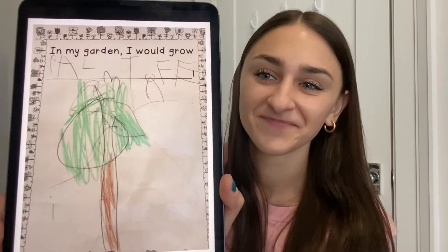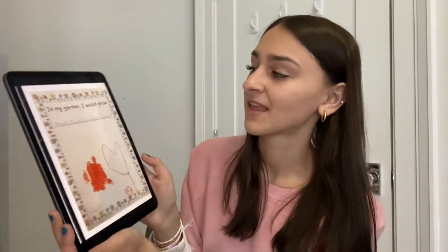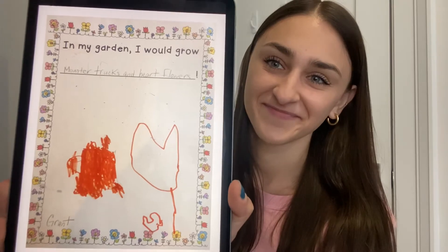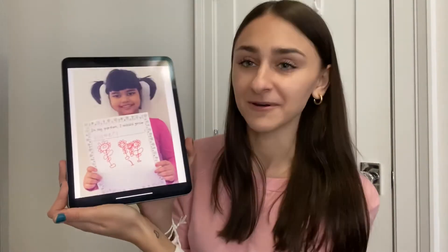In my garden, I would grow palm trees. In my garden, I would grow monster trucks and heart flowers. In my garden, I would grow flowers by Calula.